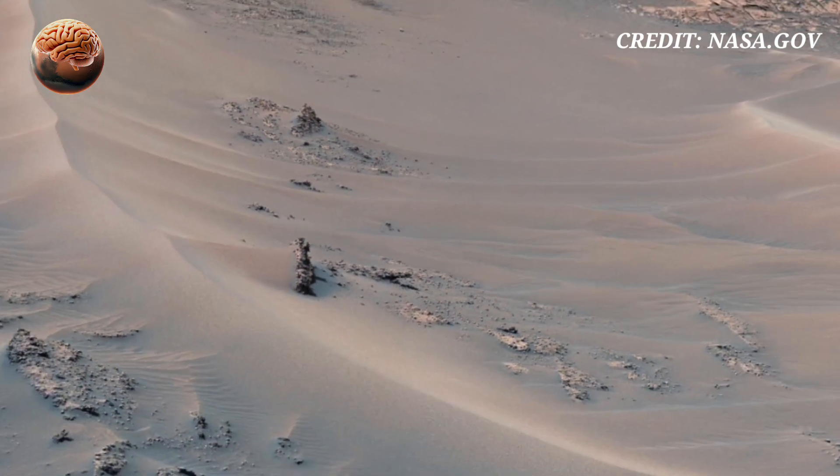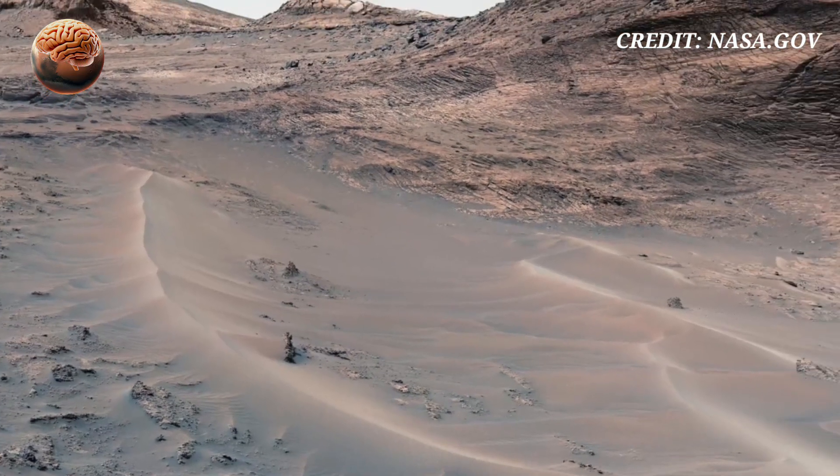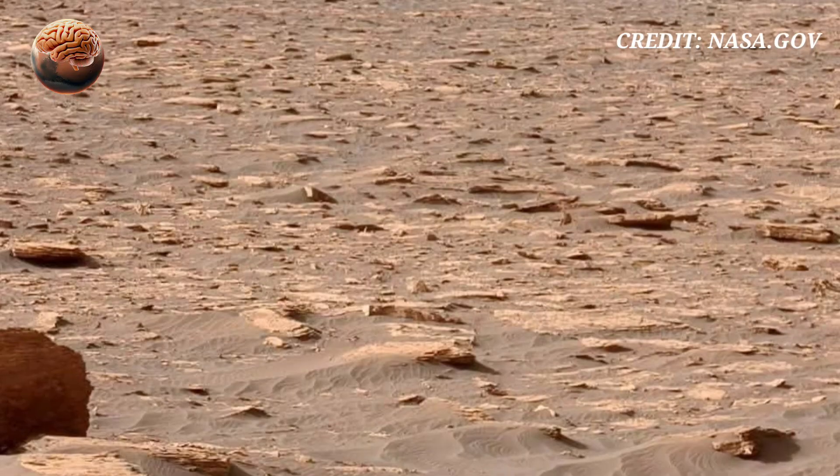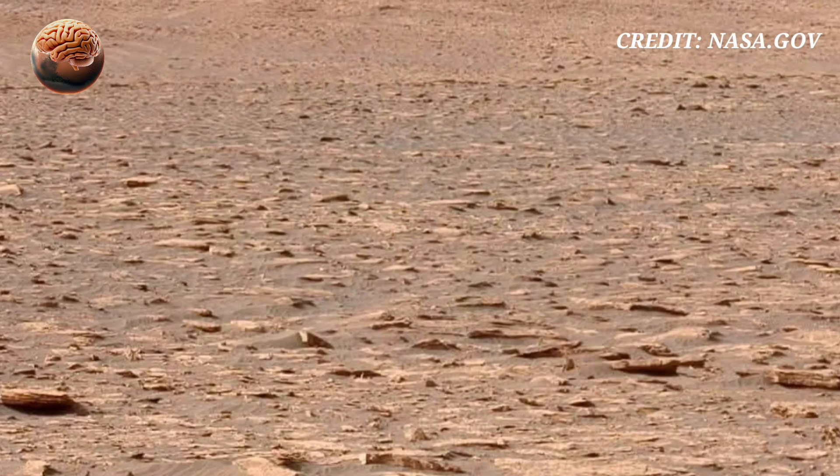The curved patterns and crests in the rocks resemble Earth's riverbeds — Mars could have hosted microbial life in the past. The texture suggests it's more than just a barren wasteland.